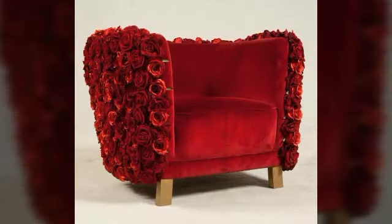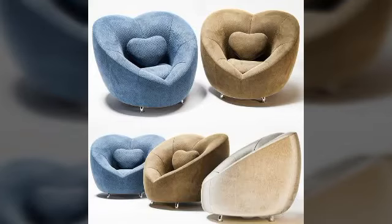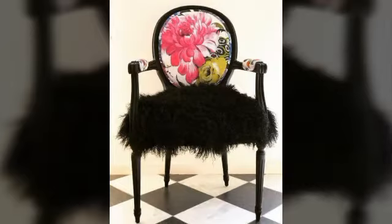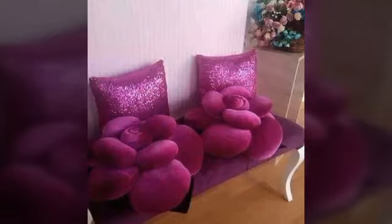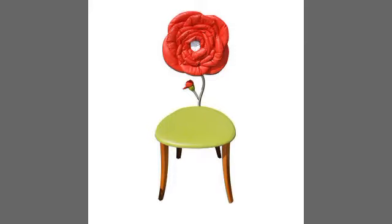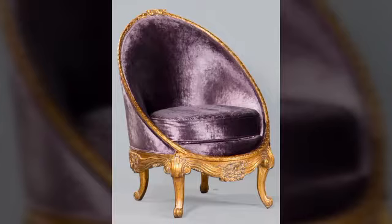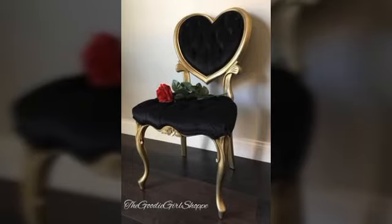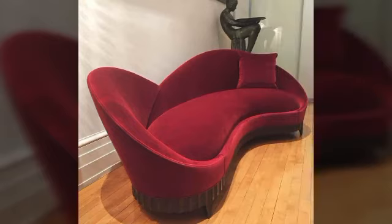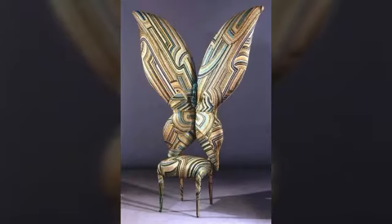These beautiful decorations make your home beautiful, elegant, and nice looking. You can also use these beautiful stools and chairs in your bedrooms, dining rooms, and different ways. These beautiful stools and chairs give your homes an elegant look.